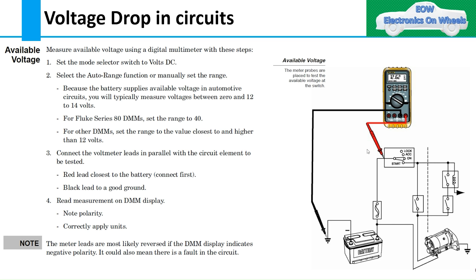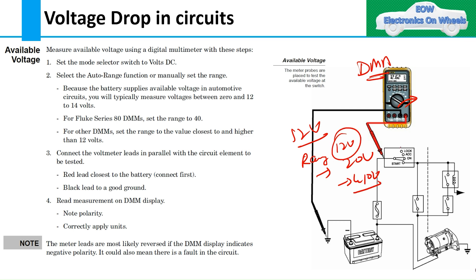To measure available voltage with a DMM, first set the selector switch to DC volts. Second, set the range to a value higher than the voltage you are measuring — for a 12-volt system, set it to 20 volts or 40 volts. Never set a range lower than the expected voltage; for example, setting 10 volts for a 12-volt system means the DMM will not measure correctly.